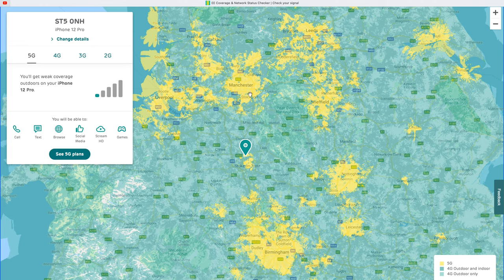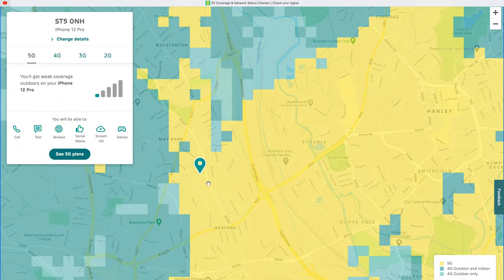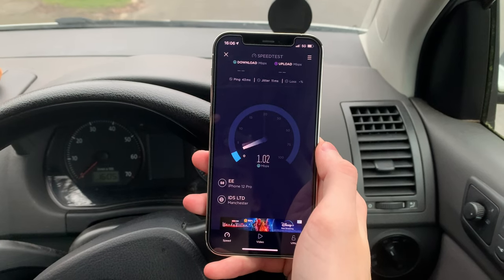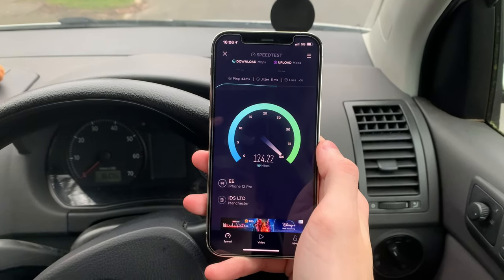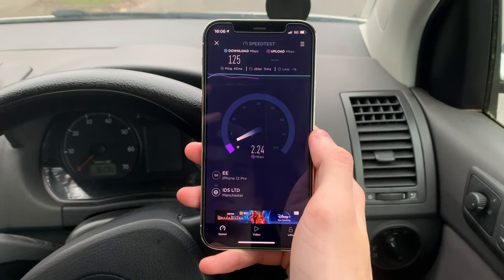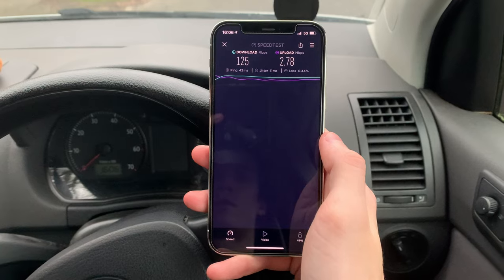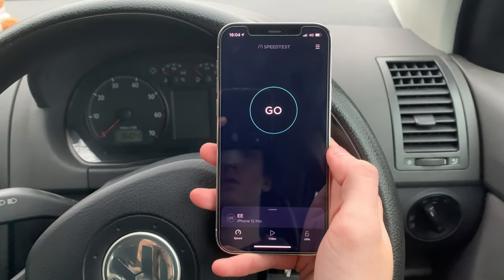Switching it up, we're moving to Stoke-on-Trent, which is between Manchester and Birmingham. Zooming in on EE's 5G coverage map, we're just on the edge of the zone there. In the car, that gives us three out of four bars of 5G signal. Running the speed test, we get a ping of 43 milliseconds — our slowest one yet — and the download is going about 120 megabits per second, finishing at 125. That is our slowest 5G test yet, but still pretty fast even compared to 4G. The upload is a lot slower, coming in at 2.78 megabits per second.